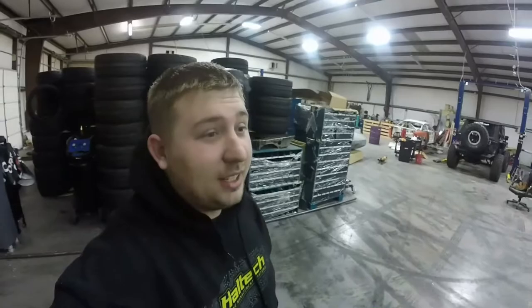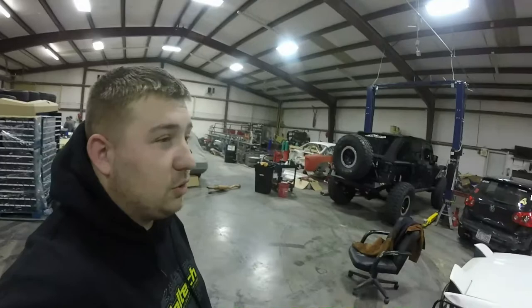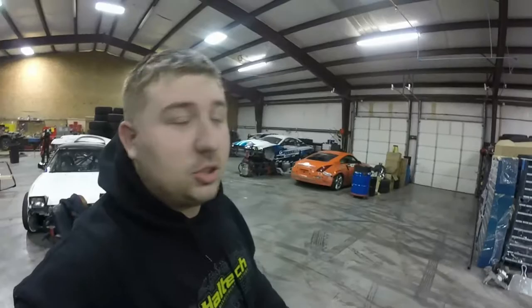We're at the Jonathan Nairn Racing compound slash Zena Tire, Gladiator Tire, Clockwork Motorsports. I dropped the Z off, waiting on my car to show up and checking out the place. We got a GTR over there doing a VQ swap in the GTR, and then Jonathan's old car that he competed in last year, a bunch of Zena tires, and then we're about to show you some top secret stuff over here with a new Mustang build.